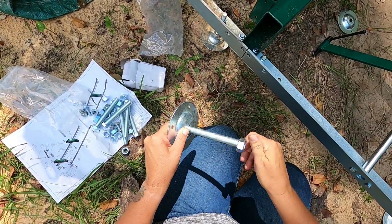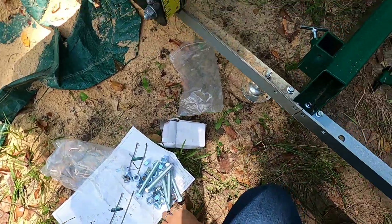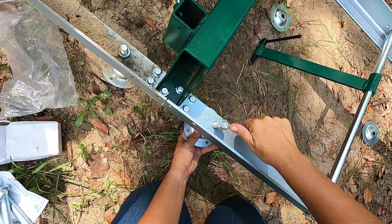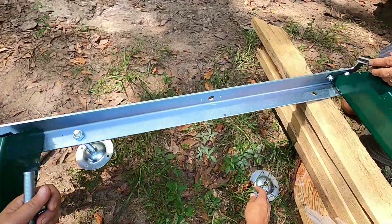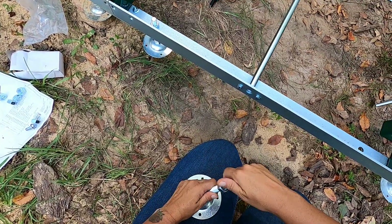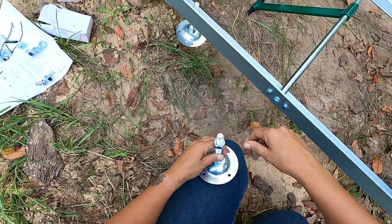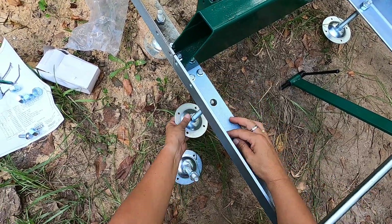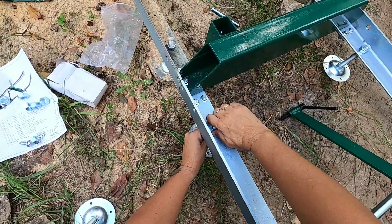So each one gets two nuts. I messed up - they all need another nut. So it gets a nut there and then it gets a nut here - the two nuts are sandwiched together on the rail. That's the way it goes.